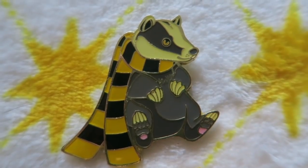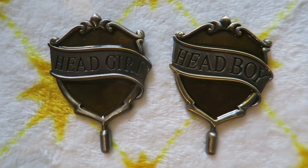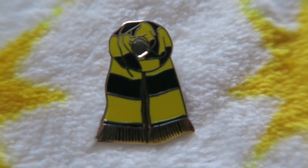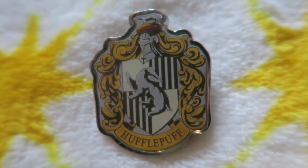Next up, my Hufflepuff pin collection. One of my favourites from Geek Gear is a badger wearing a scarf. There was also a set of three pins from Geek Gear: a Hufflepuff jumper, scarf, and tie. I also have Head Girl and Head Boy pins, a Quidditch captain pin, all from Geek Gear, plus a Prefect badge from the Studio Tour, a tie pin, a Quidditch-themed Hufflepuff crest badge from a Primark set, and a standard Hufflepuff crest pin.